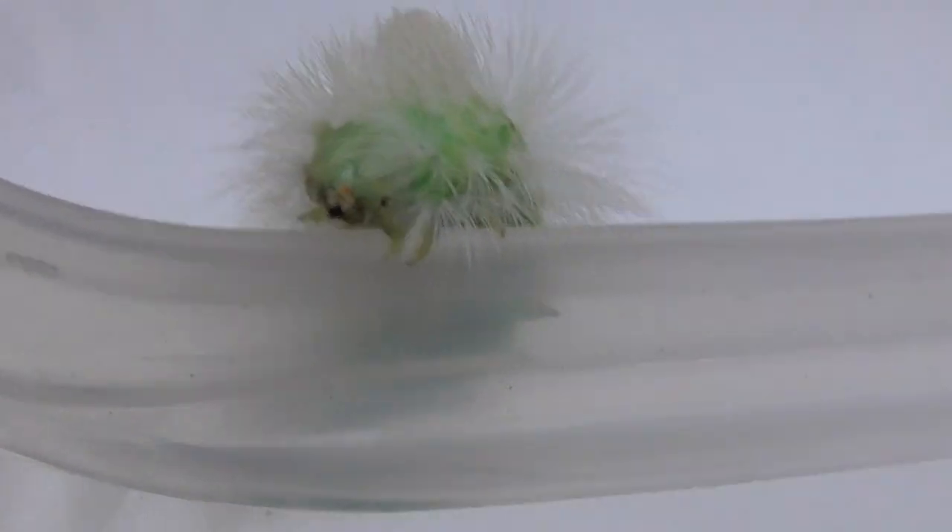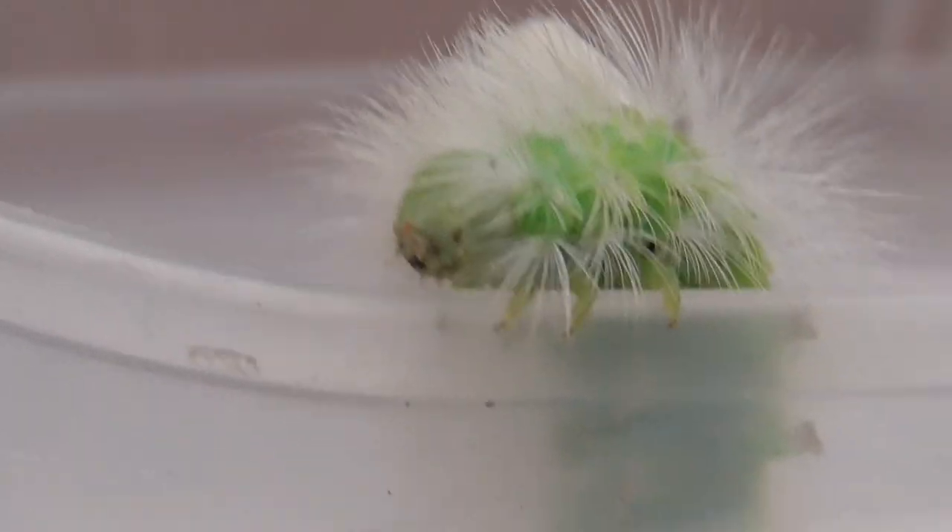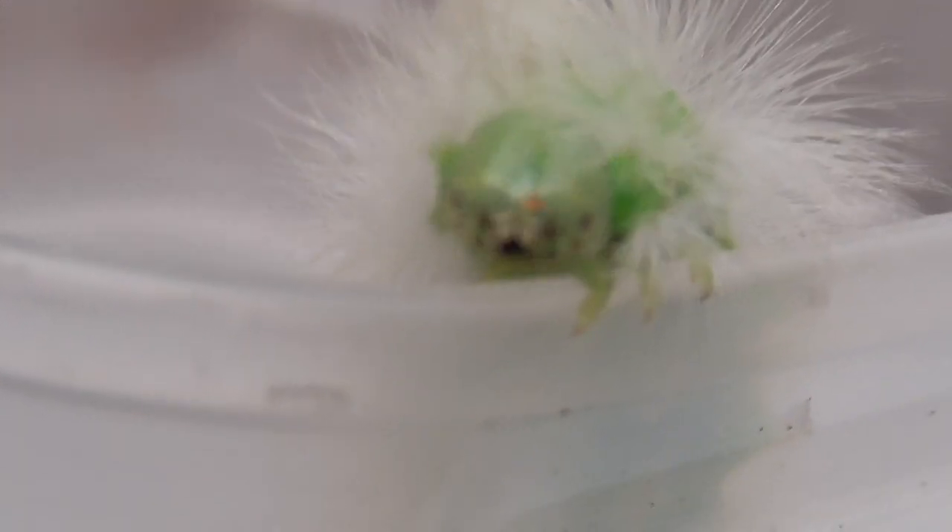This is the caterpillar. That's its head. Let's see if we can get a bit of its face. Look at that — it's got a face and everything.